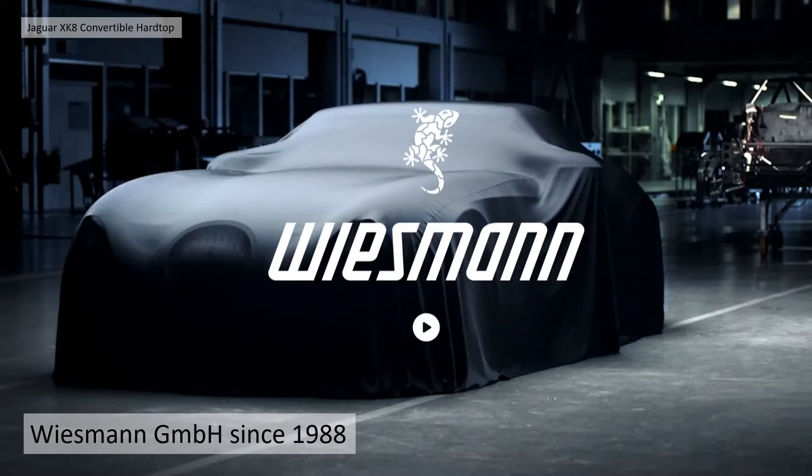Wiesmann GmbH were established in 1988 by the Wiesmann brothers, right up to 2014 when they got into some financial troubles, and eventually sold out in 2016 to new owners to pursue greater investment in the company. So the company is still going, albeit under new ownership.